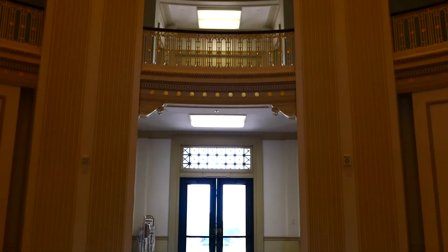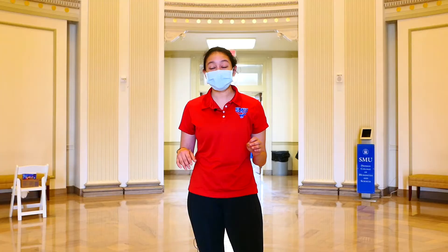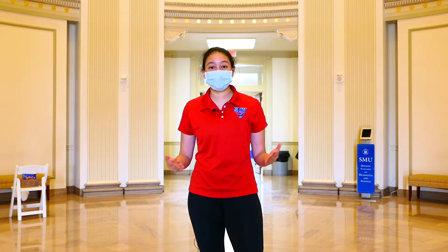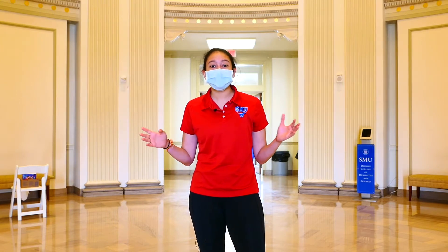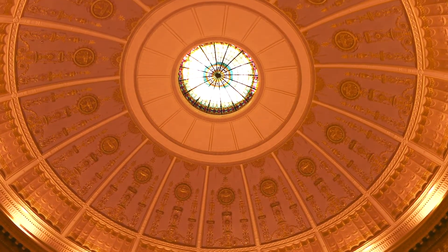Now it's been transformed into a place where students from all different colleges have their classes. From freshmen to seniors, you'll be in here taking a variety of courses. It's a beautiful space and we even have a great ceiling which offers a wonderful view to those coming in to take their classes.